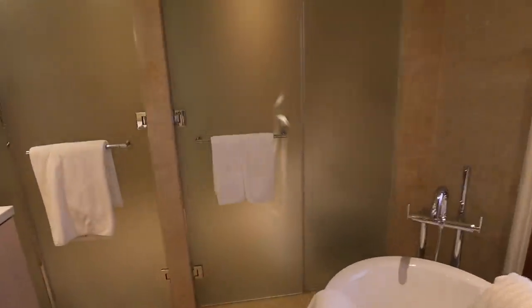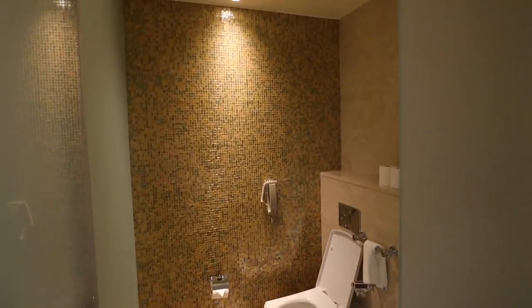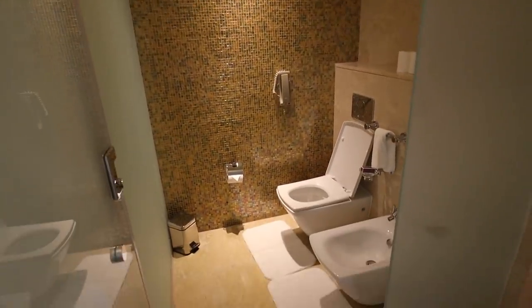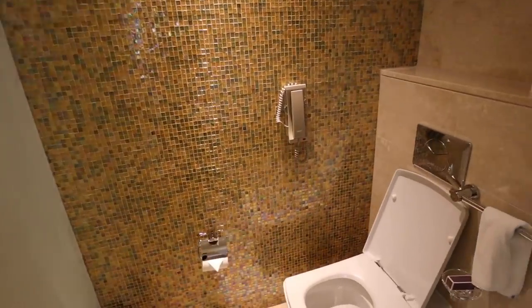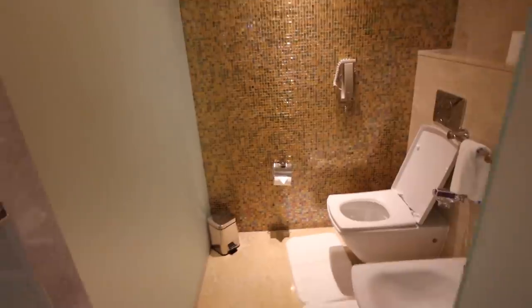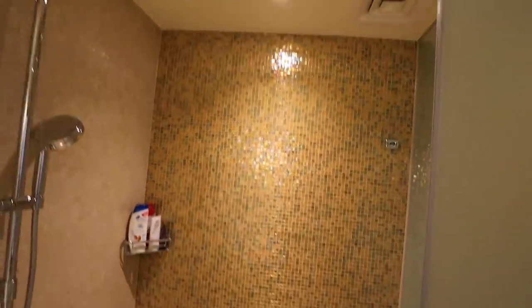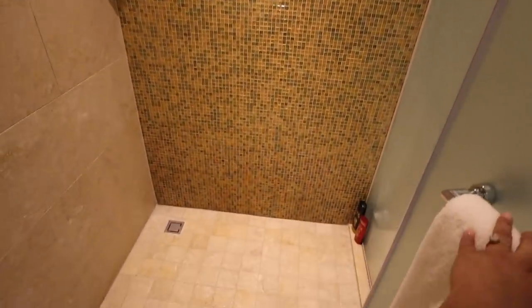That's the bathroom and that is the shower. I love this phone — so if you're going to the restroom you can talk on the phone, answer it, or call for help. And the shower — big shower!